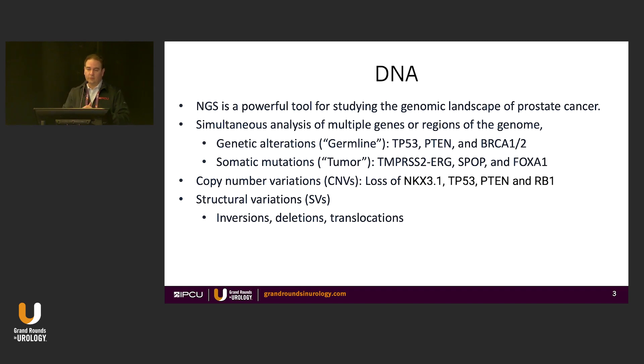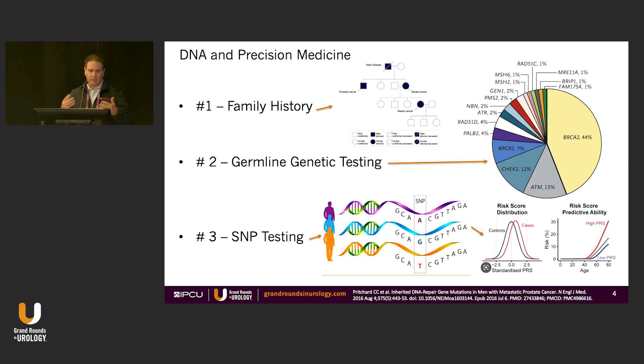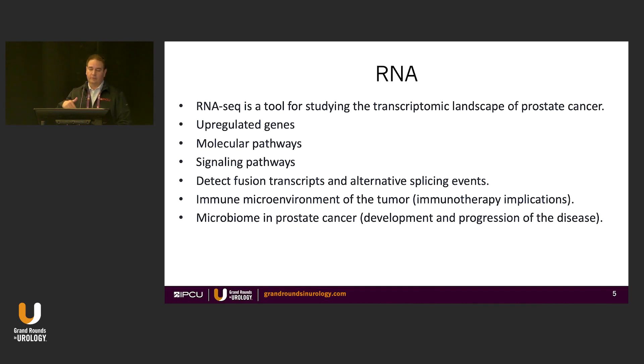DNA is a powerful tool. When we talk about DNA NGS sequencing, we're talking about the germline or the tumor. For the germline, you can have TP53 or BRCA mutations; for the tumor, there's TMPRSS2-ERG or SPOP mutations. There are also copy number losses, structural variation, and SNP testing, which can look at huge swaths of genetic differences and divide people into high and low risk.